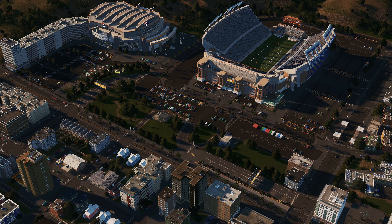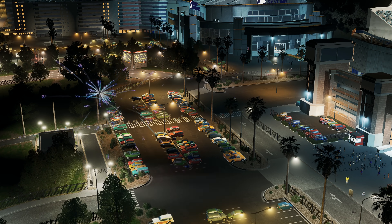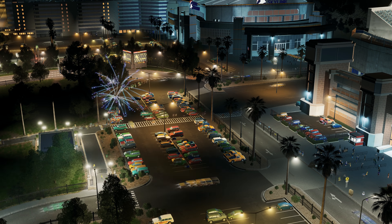G'day guys, Tills20 here and welcome back to Mawa Mountain. I hope you've been enjoying Sichuan Province over the last couple of weeks. It feels really good to be finally releasing that to you guys, so I hope you've been enjoying it.